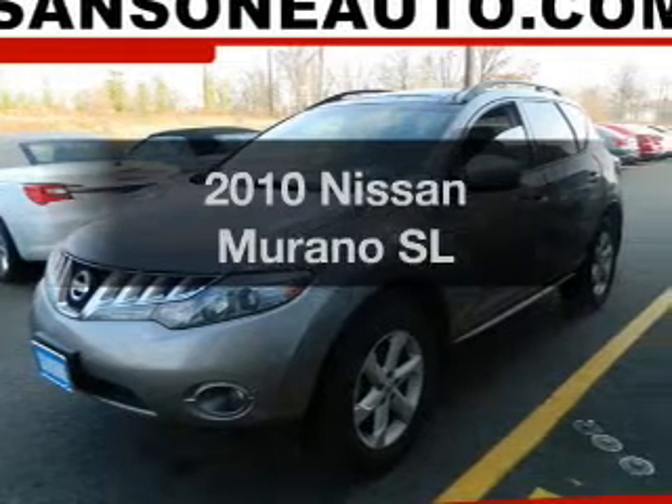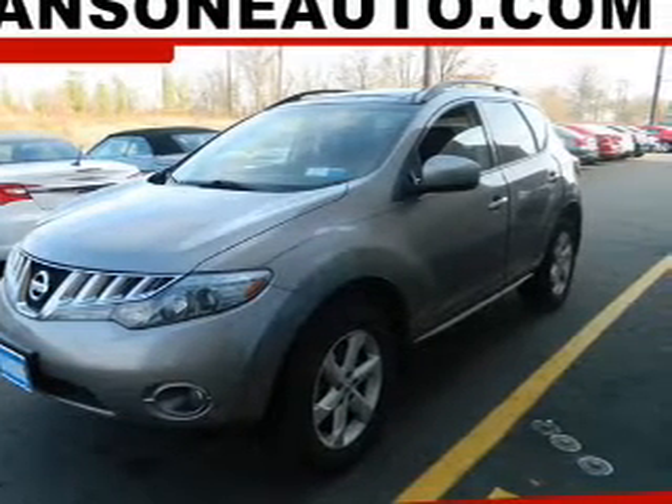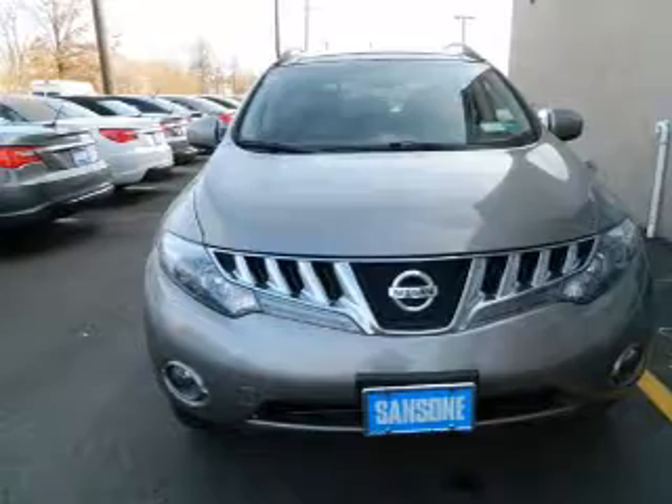Check out this 2010 Nissan Murano. If you're looking for a first-rate auto, this one could be yours today. The powertrain includes all-wheel drive with a reliable six-cylinder engine driven by an automatic transmission.